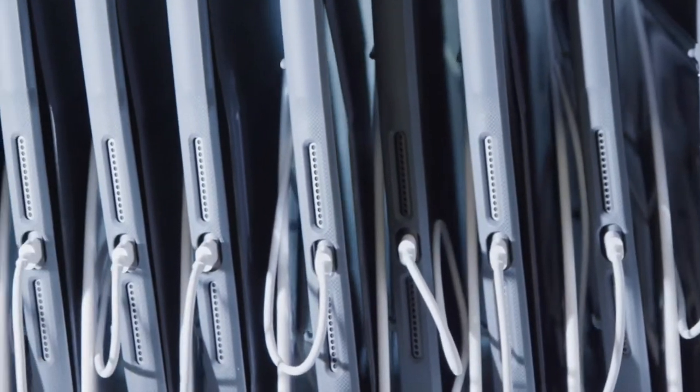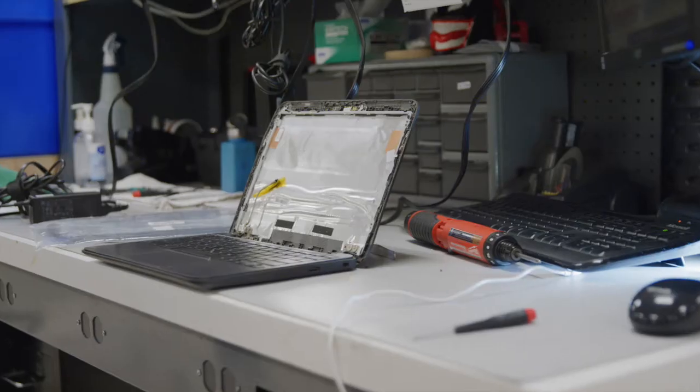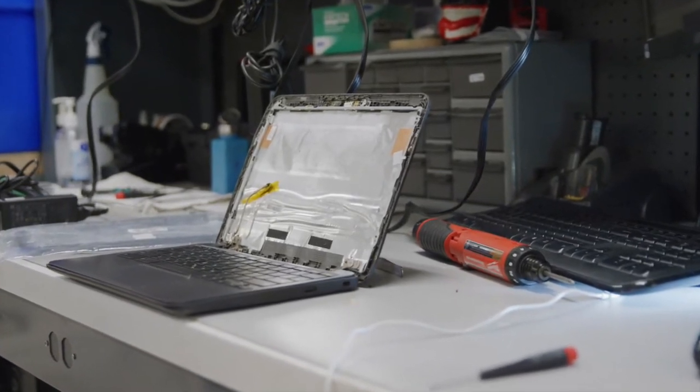The way it usually works is a student will break their computer, come to the resource office, trade it for a spare. It's literally a 10-minute swap — they go back to class, the device gets routed back to Lexicon, and we repair it.